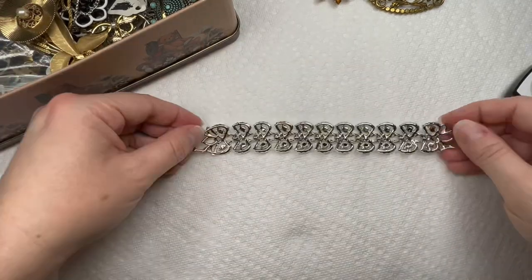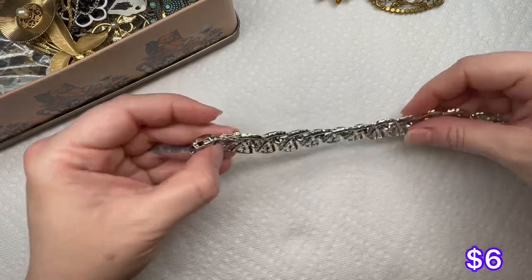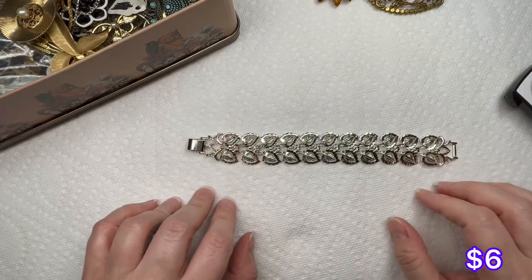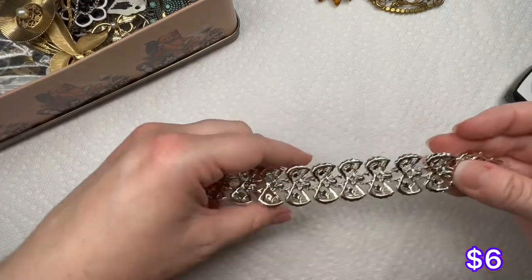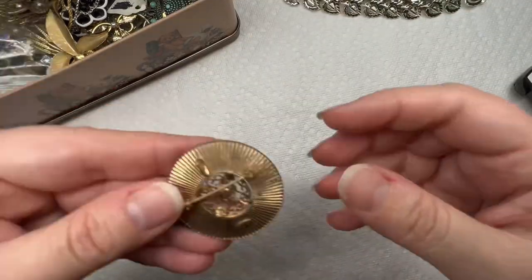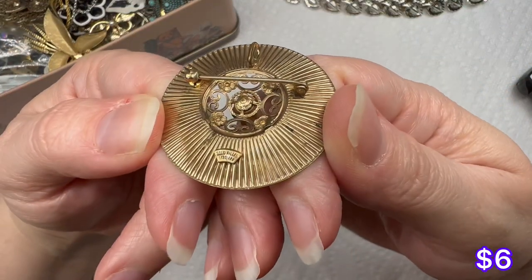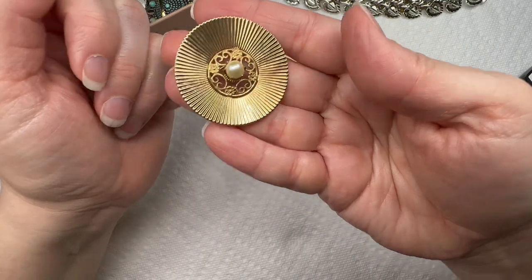We've got a little bracelet. This one is Koro — silver tone, really good condition, has a leaf pattern on it. I cleaned up my whole space and I have no idea where my measuring tape is, so it's probably a seven or seven and a half. And this cute little pin with a faux pearl in the center — it says gold filled, 1/20 12k. Nice little pin.